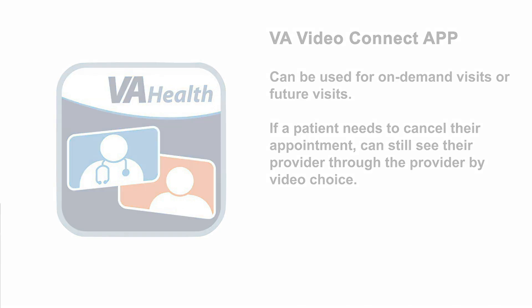For example, a patient sends a secure message to their team about a concern with a wound. The provider can request if the patient would like to be seen on a video call instead of coming into the clinic to look at the wound. Another example is if a patient needed to cancel their appointment — they can still see their provider by video. Once it is time to check out, patients can make their next appointment using the tools of their choice.